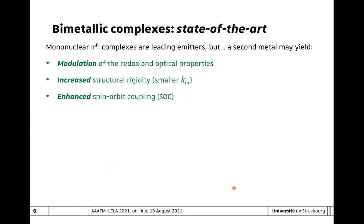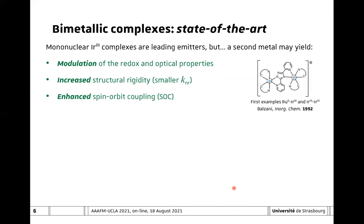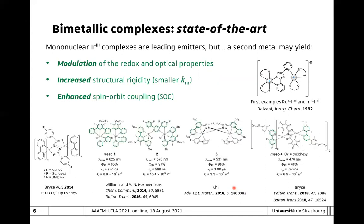If you look at the literature, main efforts have been devoted to the development of mononuclear iridium complexes, which are currently the leading emitters. However, the presence of a second metal may bring some interesting properties—in particular, it may help us to better modulate the redox and optical properties, increase structural rigidity, counterbalance the energy gap law by decreasing the non-radiative rate constant, and enhance spin-orbit coupling. The first examples of bimetallic complexes were reported by the group of Balzani in 1992, and a few years ago the topic started to become much more investigated, in particular thanks to examples reported by the groups of Bryce and Williams.